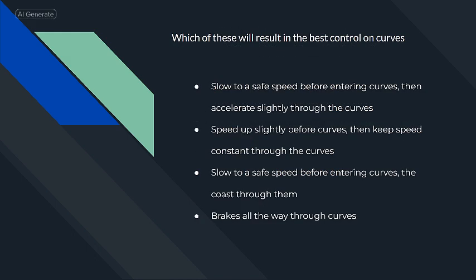Which of these will result in the best control on curves? Slow to a safe speed before entering curves, then accelerate slightly through the curves.